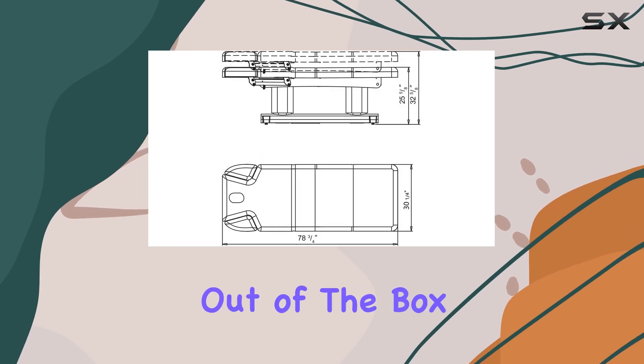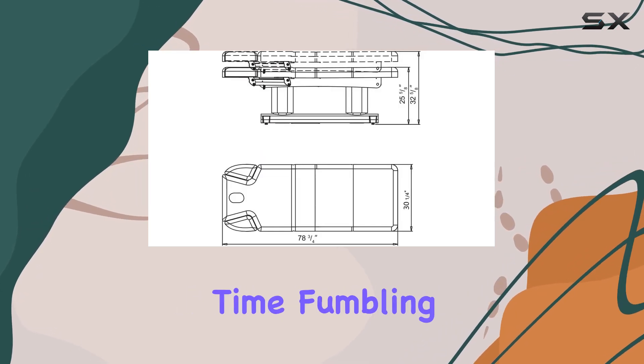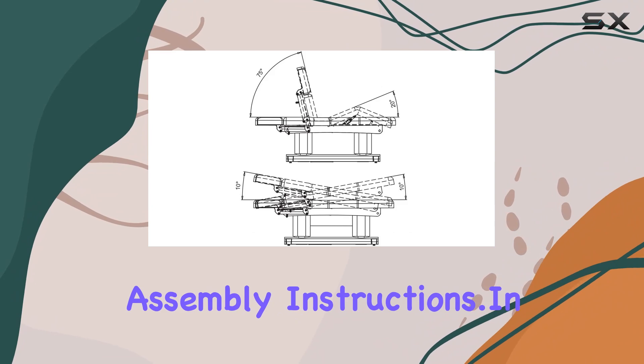And the best part? It comes fully assembled, so you can start using it right out of the box. No need to waste time fumbling with complicated assembly instructions.